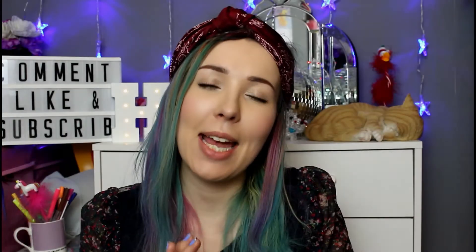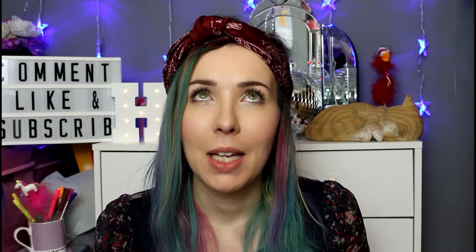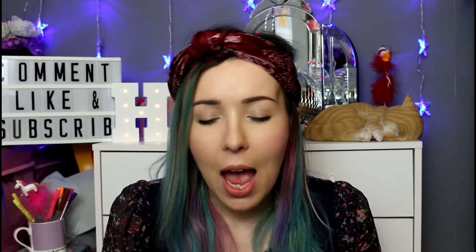Hello everyone, my name is Hayley Louise and welcome to my channel. I know it's a little bit late but it's the first chance I've had to film since my Birchbox arrived, so let's have a look and see what we got.